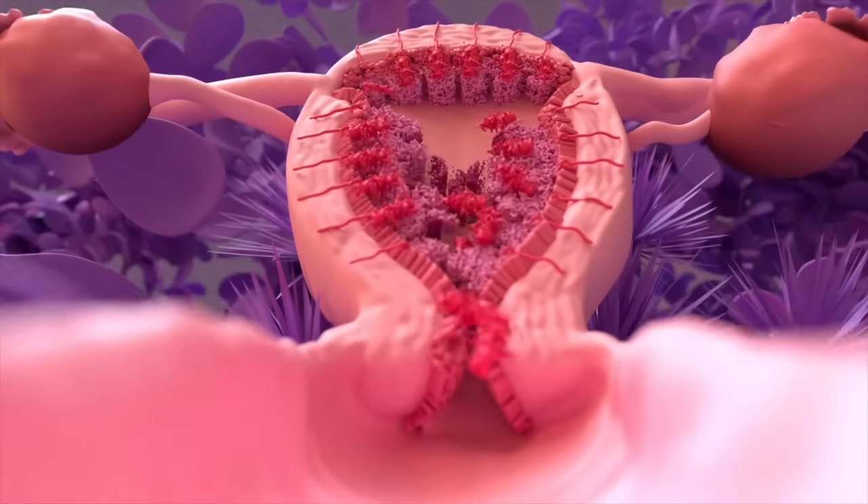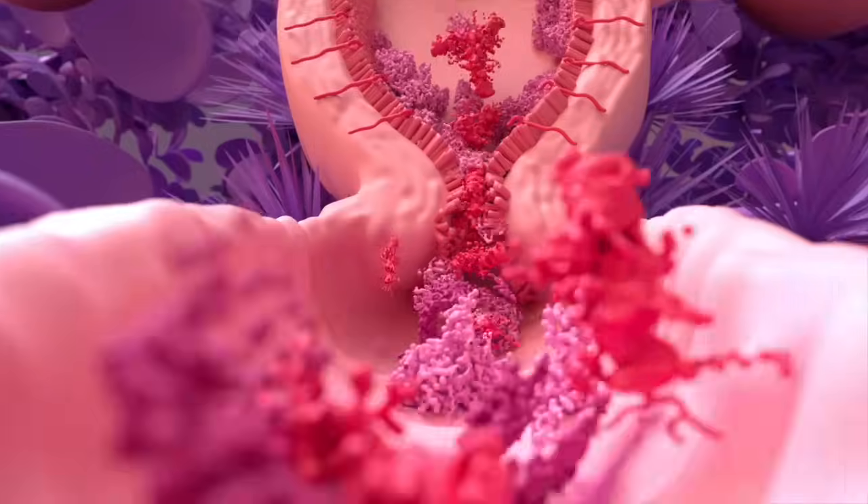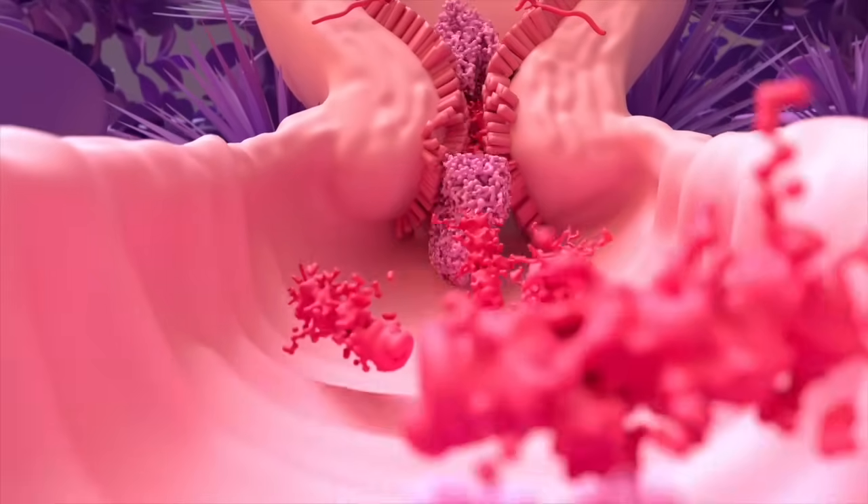The menstrual cycle begins with menstrual bleeding, marking the follicular phase's first day. When the follicular phase begins, levels of estrogen and progesterone are low. As a result, the top layer of the uterus' thickened lining breaks down and is shed, and menstrual bleeding occurs.